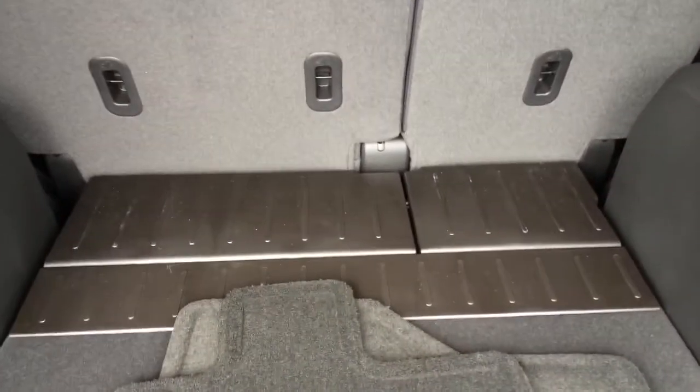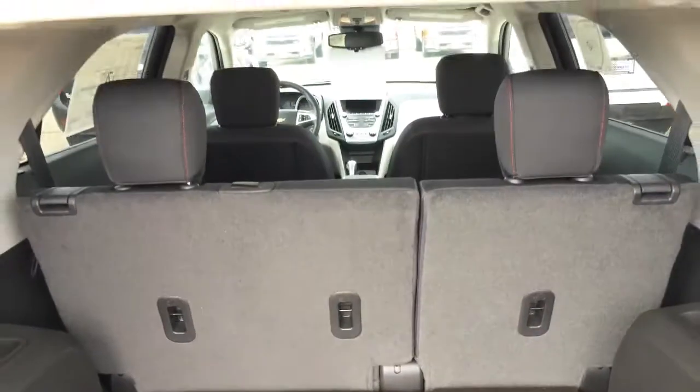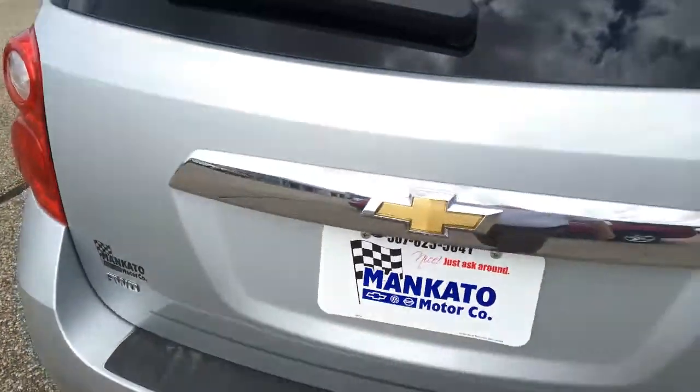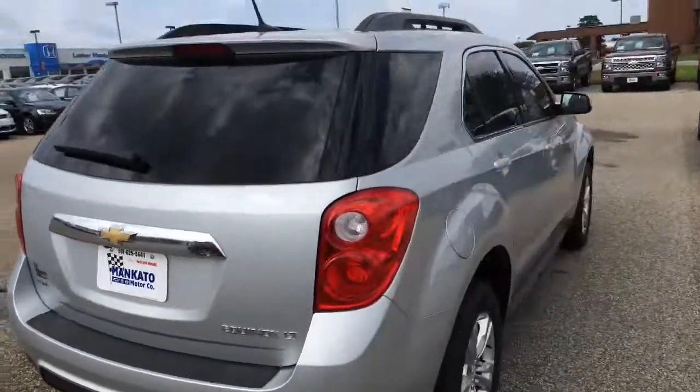Sounds like you're already somewhat familiar with the Equinox, so I'm just giving you the all-around view. Cargo area closeout panel — and of course the cargo area is always done in dark to keep it from looking dirty.